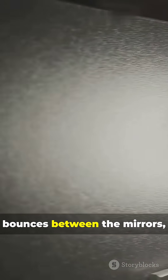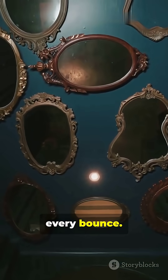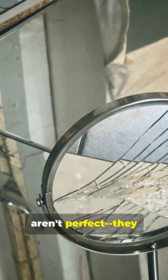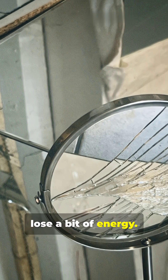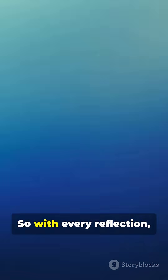Each time light bounces between the mirrors, it keeps traveling, but the reflection gets a little darker with every bounce. Why? Because mirrors aren't perfect. They lose a bit of energy — they absorb a tiny bit of light with every bounce. So with every reflection, a bit more energy disappears.